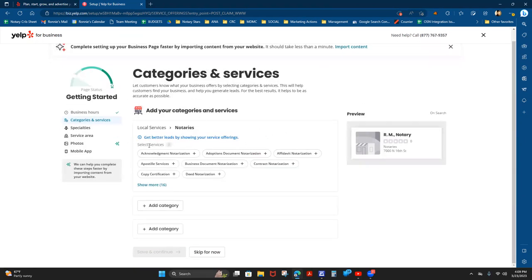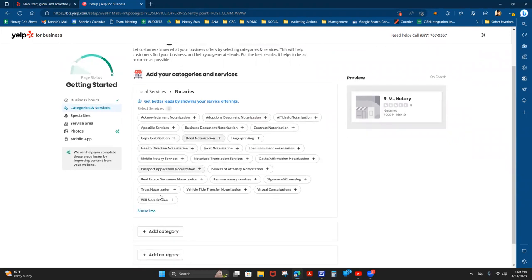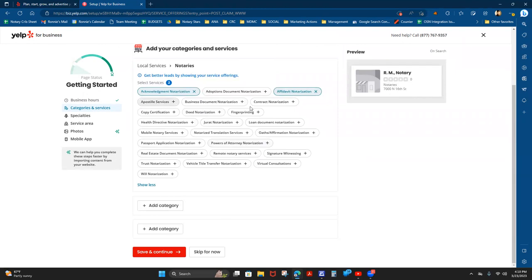It's going to ask you to put in the services that you provide. Please don't miss anything they offer you. You'll want to go through — whether you're a notary or whatever service provider you are — and select everything that's actually applicable to you, so that it helps maximize those keywords in your listing.